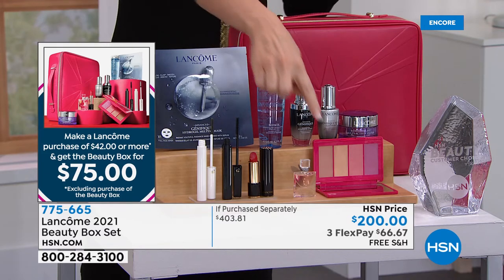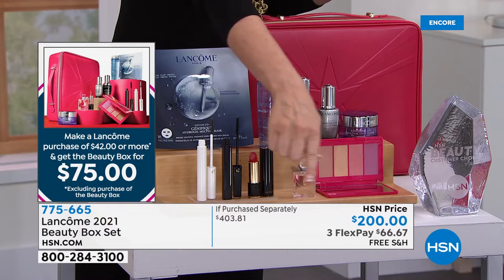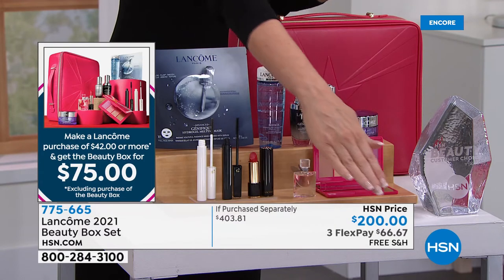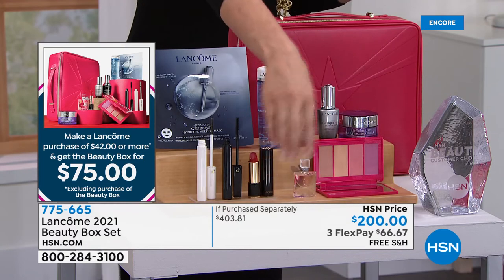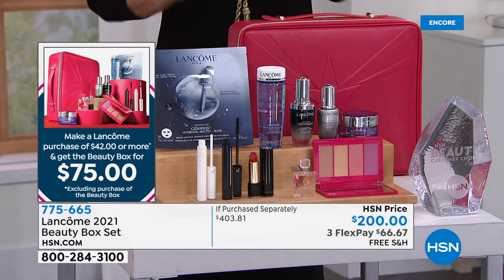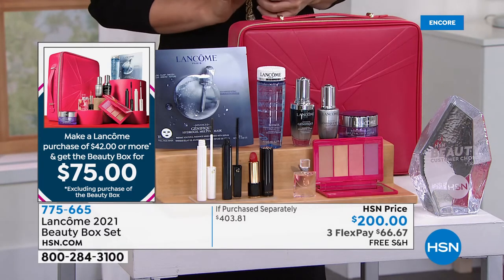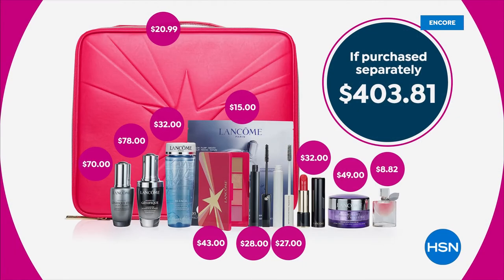Here's how it works: I know it says $200 on screen. Mark that off — it's $75. With every $42 purchase or more, you get the beauty box for only $75. While supplies last — we don't have nearly as many of the beauty boxes as we've had in the past. The beauty box includes the Genifique Serum, a full-size $78 value.